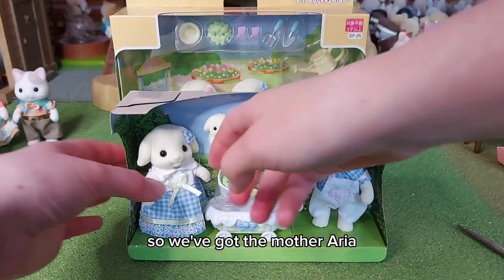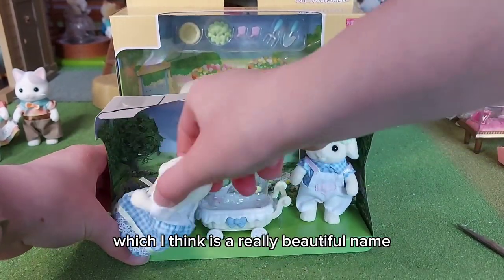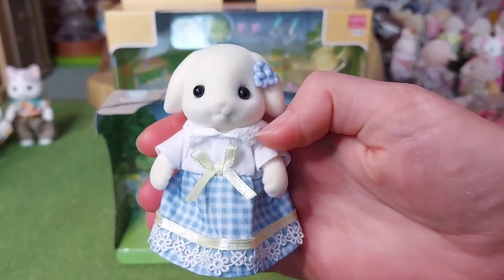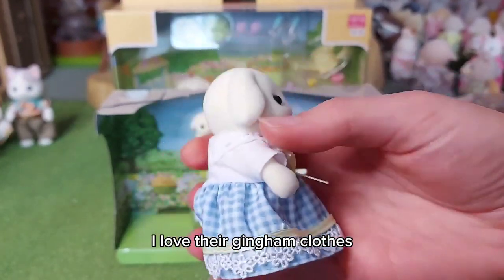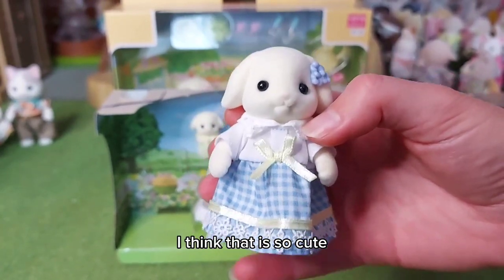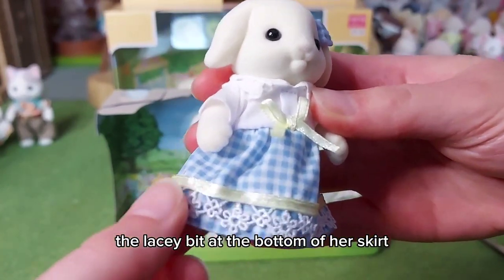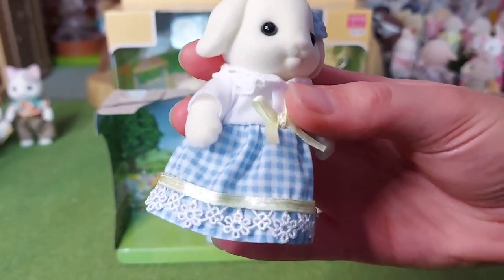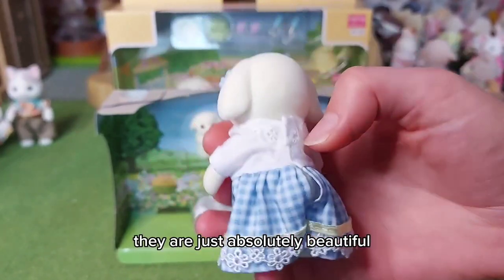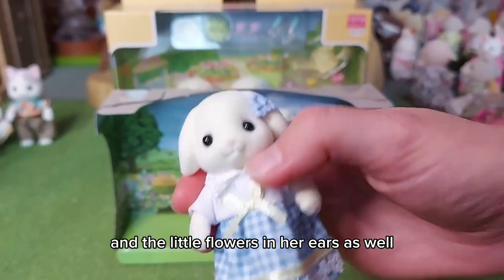So we've got the mother, Aria, which I think is a really beautiful name. I love their gingham clothes, I think that is so cute. Look at the details on the lacy bit at the bottom of her skirt - it's like little flowers. They are just absolutely beautiful, and there are little flowers in her ears as well.